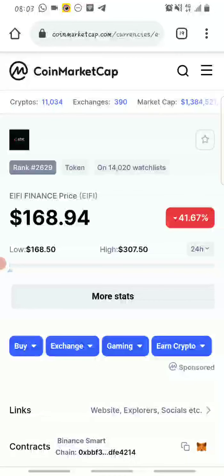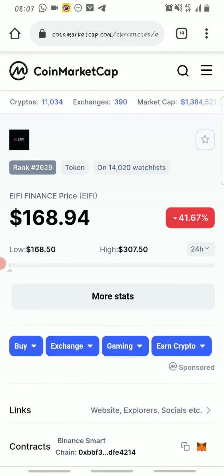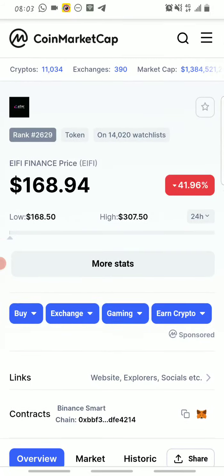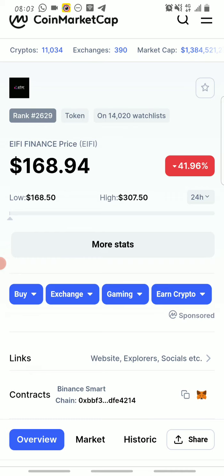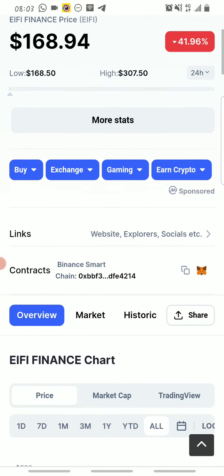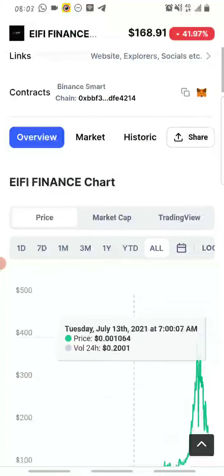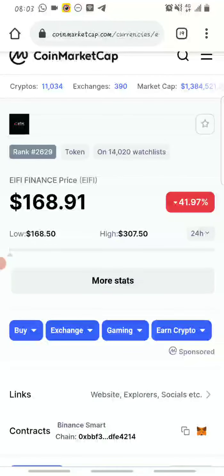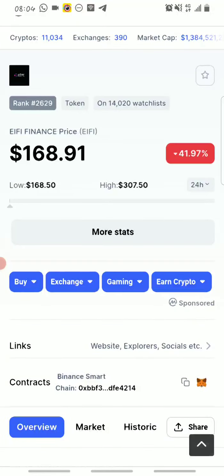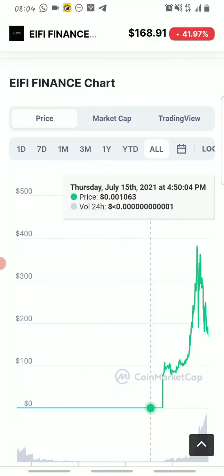eifi has been having massive growth since its launch. It's now at the price of $168.94 according to CoinMarketCap. It saw a 24-hour high of $307.50 and a 24-hour low of $168.50.